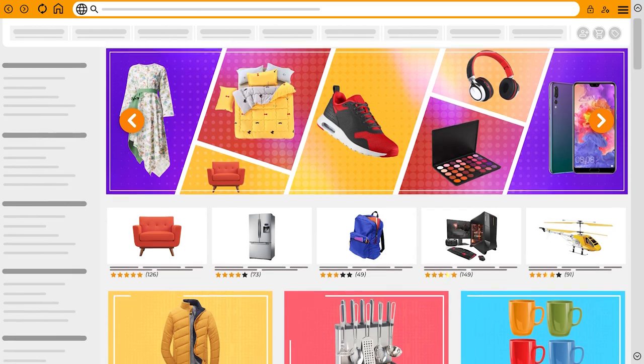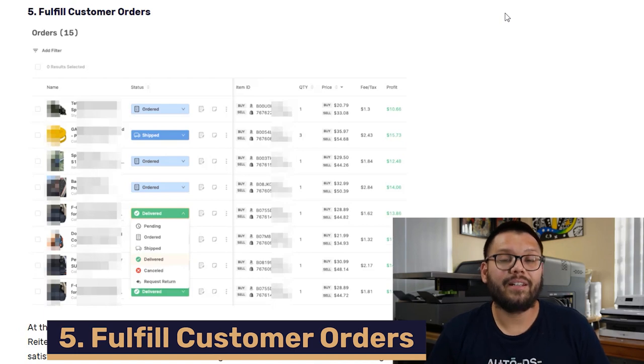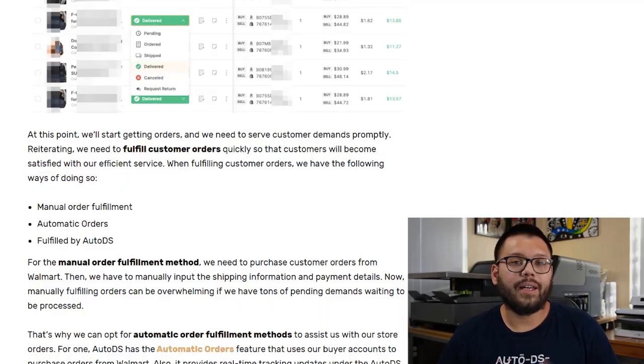My website is up, it's full of bestsellers, my Facebook ads are running, and I just got a sale. How do I fulfill it? It's a known fact that fulfilling your order on time is absolutely crucial — people don't like waiting for their items to ship. The faster you can fulfill your item, the higher the chances that your customer is going to be happy and return for a second purchase. To fulfill orders, you can manually go to your supplier's website, place the order, use your credit card, and have them ship directly to your customer, then update your customer with tracking. That works fine with a small amount of orders, but when you start getting bulk orders, it can get very time consuming.